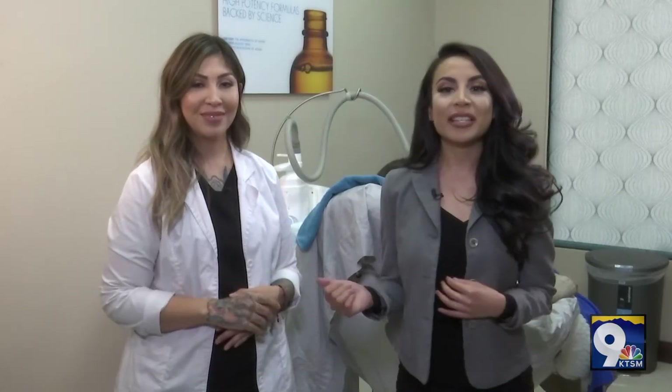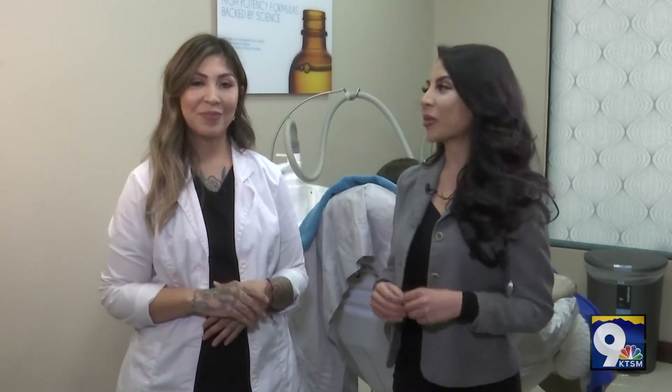Everyone, this is Marissa. Marissa, please tell us a little bit more about yourself. I am one of Dr. Souser's medical estheticians here at El Paso Cosmetic Surgery. I've been with Dr. Souser going on three years now and have been practicing aesthetics for over five. I have been a graduate of CoolSculpt University for over two years now, and I have to say CoolSculpt has been one of my biggest passions.